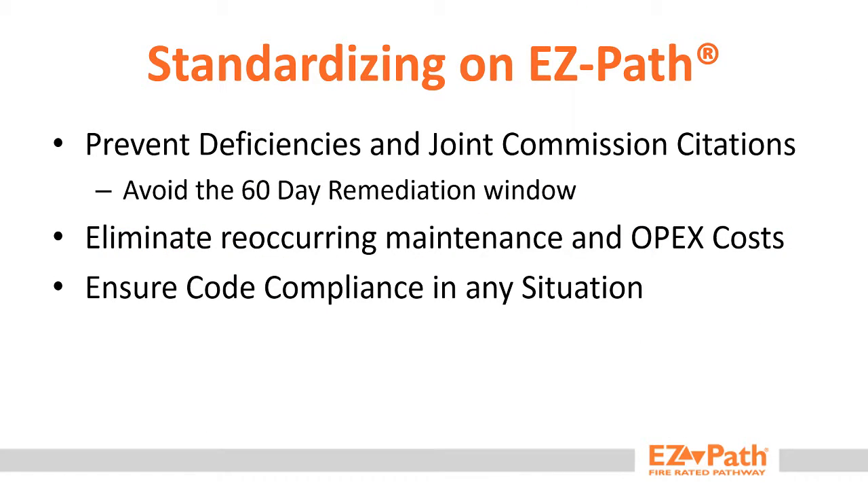So why choose anything else? Standardize on EasyPath and ensure code compliance while protecting yourself from the shrinking remediation window and increased operational expenses. Please contact our Technical Services Department if you'd like to learn more. Thank you for your time.